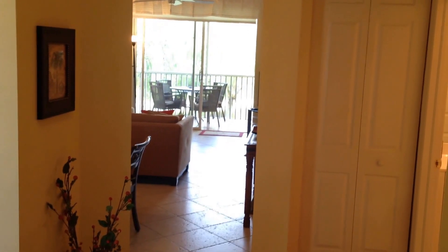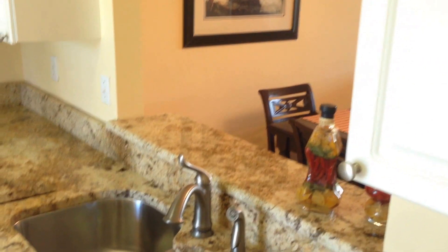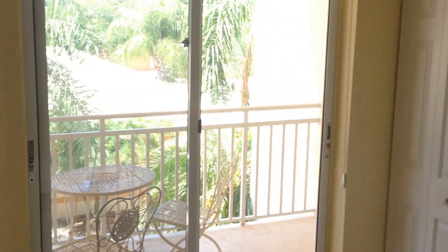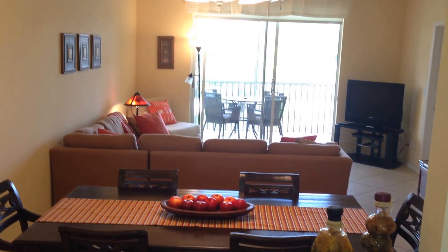Welcome to 28051 Palmas Grandes Lane in Las Prices at Spanish Wells. You come in with this beautiful granite, a convenient pass-through, an extra sideboard here, blocking shades, a nice little porch out front, and go through the pass-through.